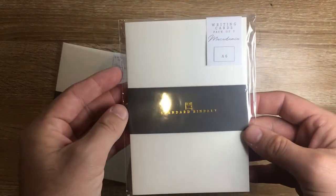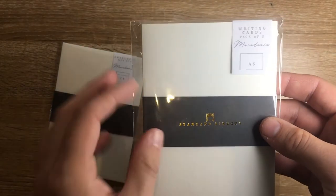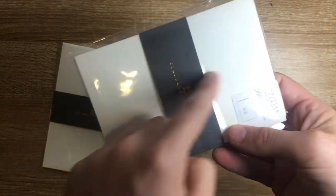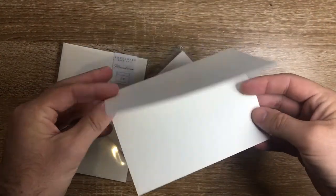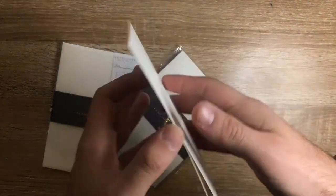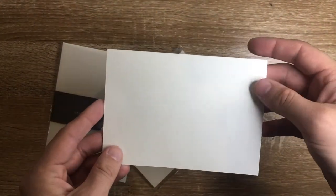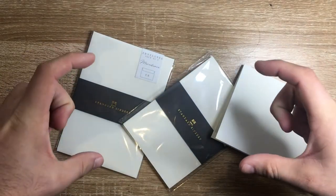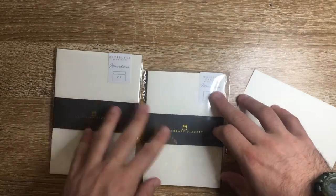Looking at the cards now, this is how they come packaged — pack of five with a nice belly band. These are 280 GSM card and are 147 millimeters by 105, or 210 millimeters when opened out. It's a standard cardstock card, A5 size folded in half to make an A6. The cards are completely blank, same as the envelopes, designed to let you do what you want with them. The envelopes also come in a DL size, which is the longer version for an A4 sheet folded into thirds. There's a range of those available on the Standard Bindery website as well.